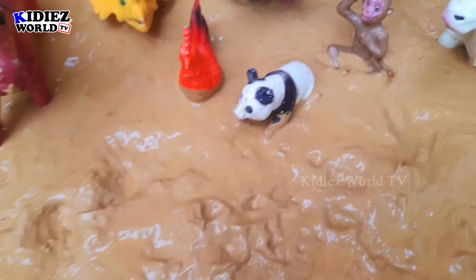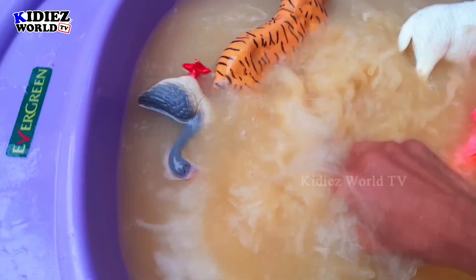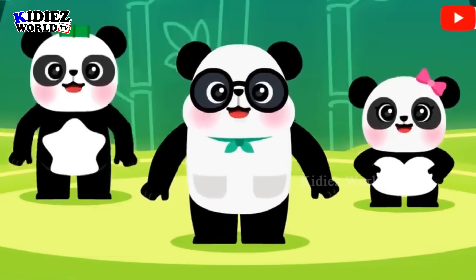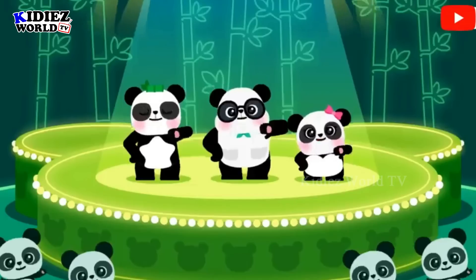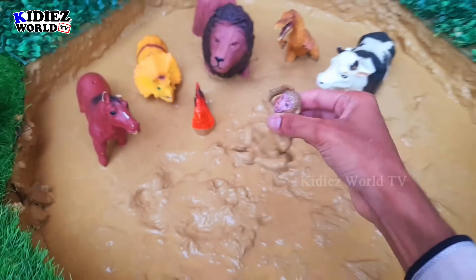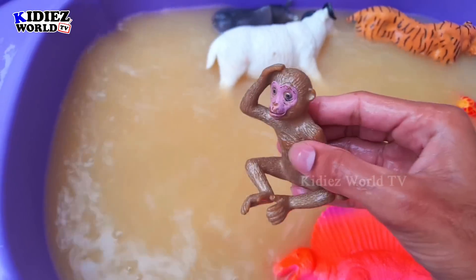The next one we have is panda, which are endangered animals but very cute and beautiful. And the next one we have is monkey, which is a very cute jungle animal. Let's watch — here we go! Monkey.